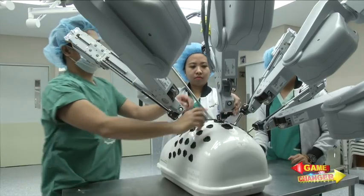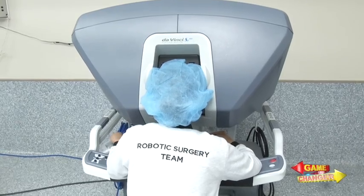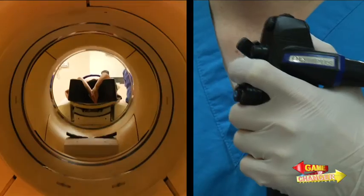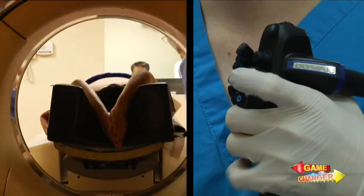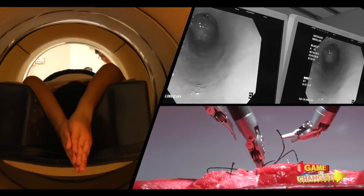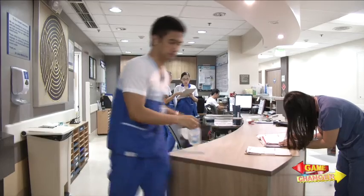Highly sophisticated robotic surgery and the most advanced diagnostic imaging tools — these are just a few of what makes St. Luke's Medical Center a game changer in the Philippine healthcare industry.